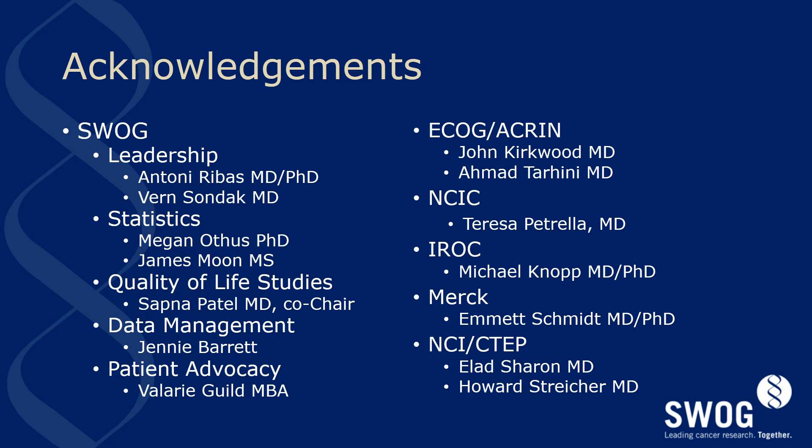Teresa Petrella will be the NCI Canada study chair. Michael Knopp and his team from MIROC have built a terrific structure to allow central banking of all imaging data related to this protocol, which will be a first for our melanoma committee. Emmett Schmidt has been a key scientific contributor for Merck in the design and opening of the study, and has helped assure that the study, should it be positive, has all of the necessary components for drug registration in the U.S. and Europe. Our CTEF collaborators, Elad Sharon and Howard Streicher, have been most helpful in assuring success with the design and activation of the study. Most of all, I wish to thank you for your attention to the details of the study and welcome you to the S1404 study team.